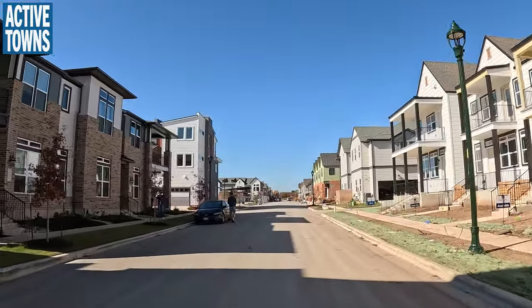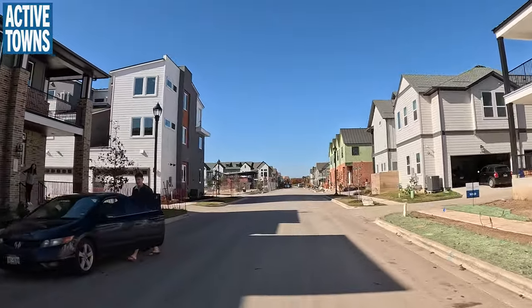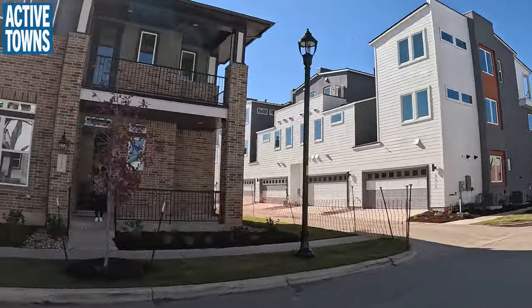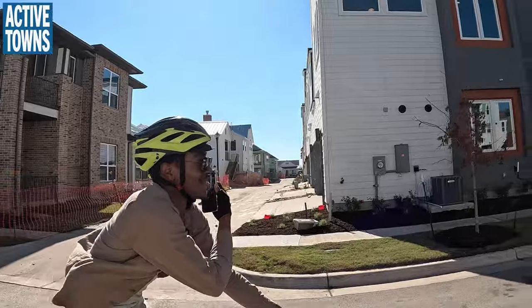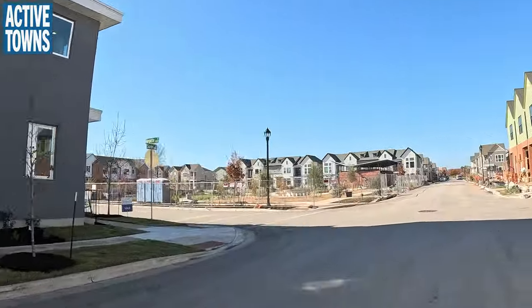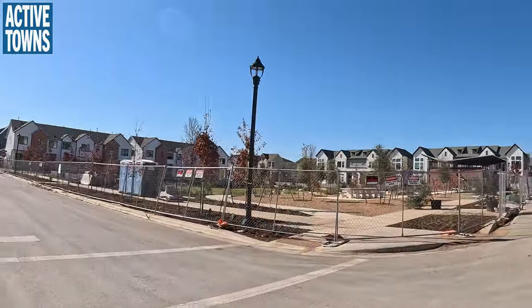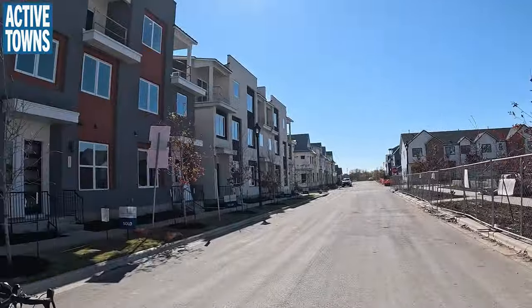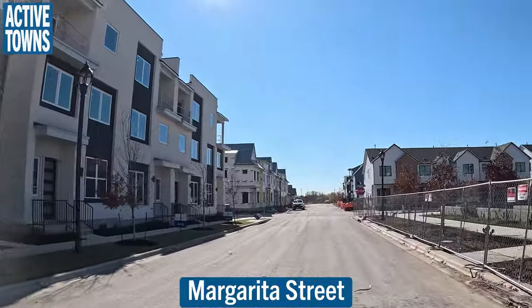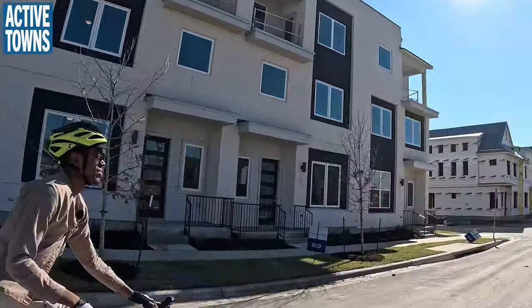They're still literally building everything right around here. This is the last of it. You'll also notice there are alleyways — these homes are all serviced by alleys. We'll turn left here and go past this park on the right. Another neighborhood park right here, already looking good. Then you take a look at the fact that this is a denser housing market.